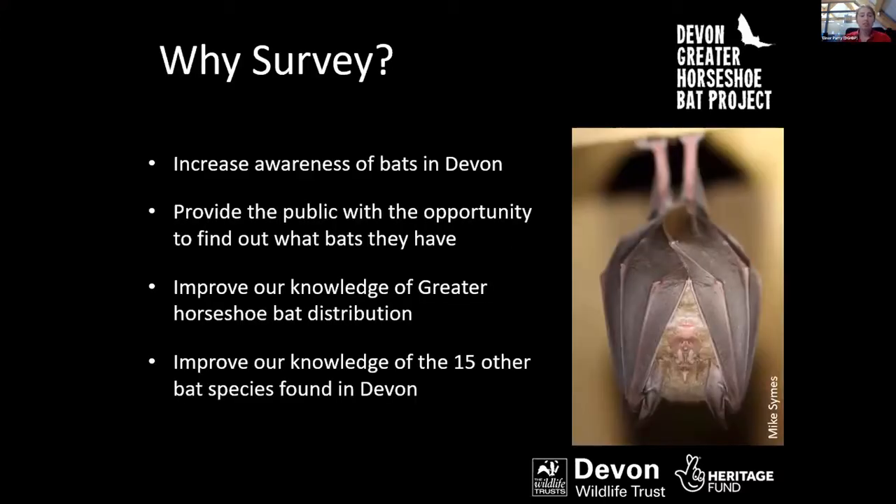We started the survey for two reasons. Firstly, we wanted to get as many people as possible across Devon interested in bats, and we thought a good way of doing this would be to allow people to find out what bats are around near them. Secondly, we wanted to increase our knowledge of where greater horseshoe bats are present within Devon, and also improve our knowledge of the other 15 bat species found in Devon.